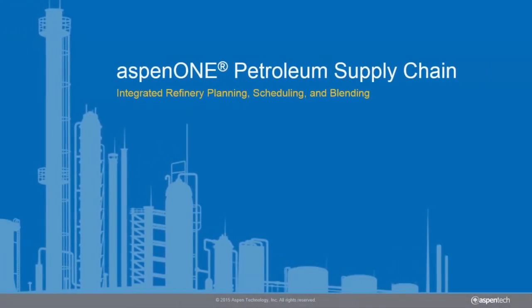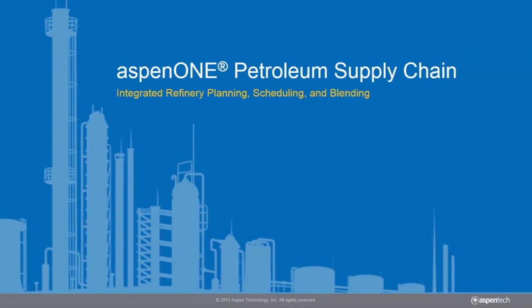Do you struggle to streamline your company's Petroleum Supply Chain activities? Learn how Aspen One Petroleum Supply Chain can help maximize profitability and drive improvements across your entire refinery.